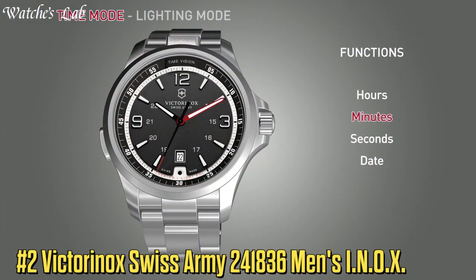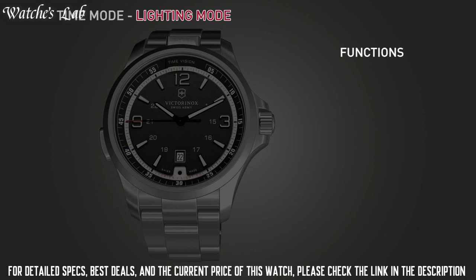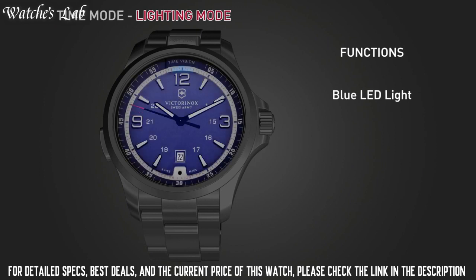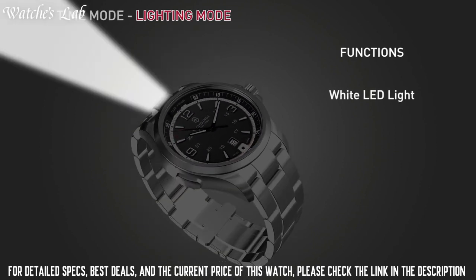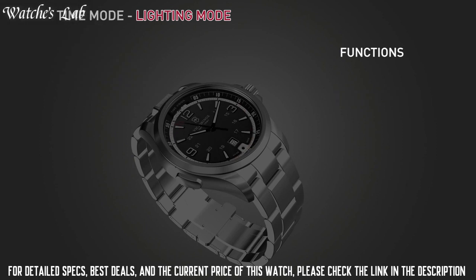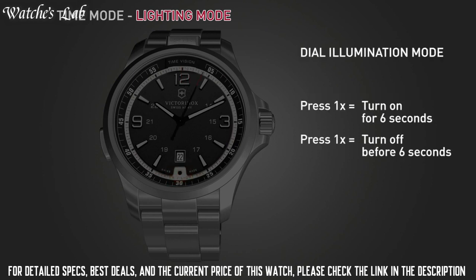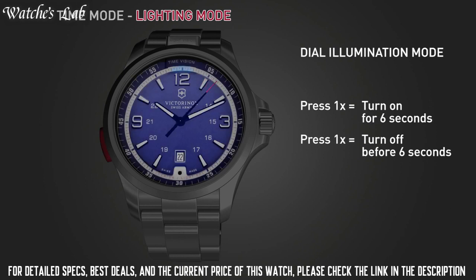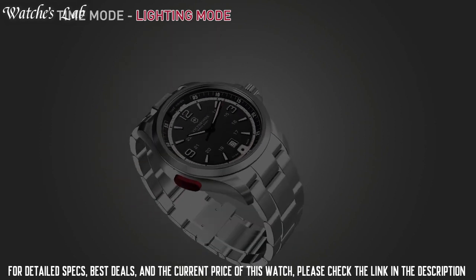Number 2: Victorinox Swiss Army 241836 Men's In-Ox Mechanical Black Dial Strap Watch. Scratch Resistant Sapphire Crystal, Screw-Down Crown, Transparent Case Back, Round Case Shape. Case Size 42mm, Case Thickness 13.5mm, Band Width 21mm. Fold Over Clasp with a Push Button Release. Water Resistant at 200m / 660ft. Minute Markers Around the Outer Rim.